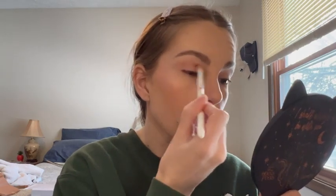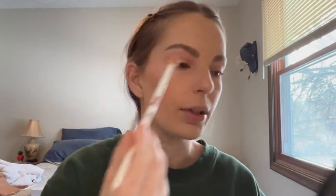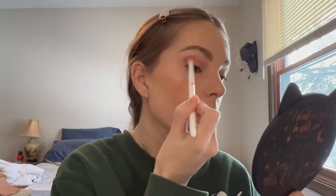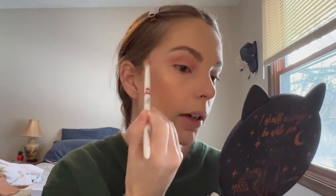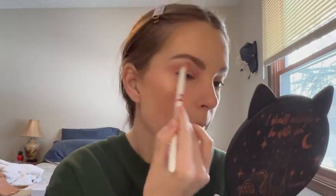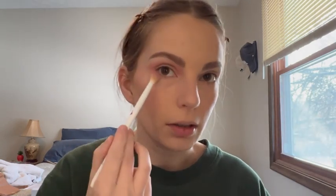I'm taking the shade Flannel on a fluffy Wet n Wild brush, a little lower than where I put the first shade, and blending it out. I wanted to do pinky berry eyes to go with the blush. I was going to do blue but I'm like — blue eyeshadow with pink cheeks might start looking a little 80s. Nothing wrong with that, but it's not the vibe I'm going for today.